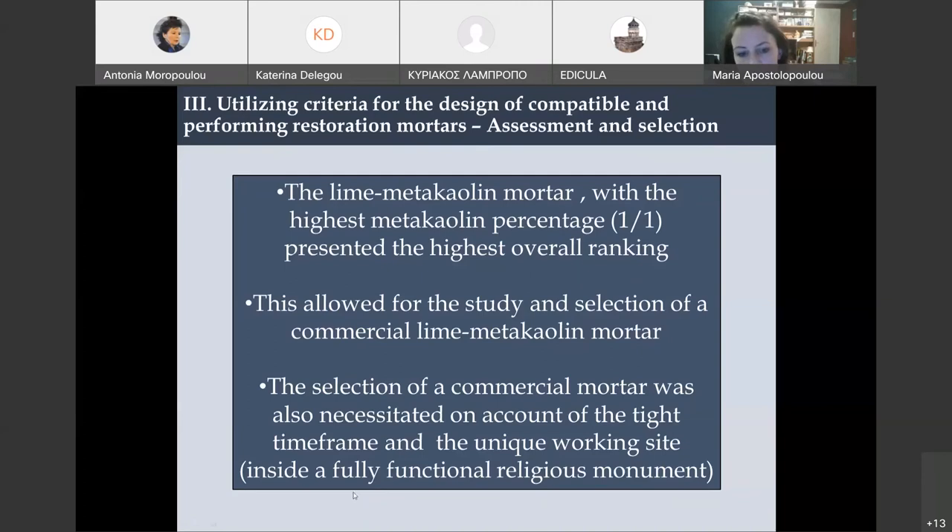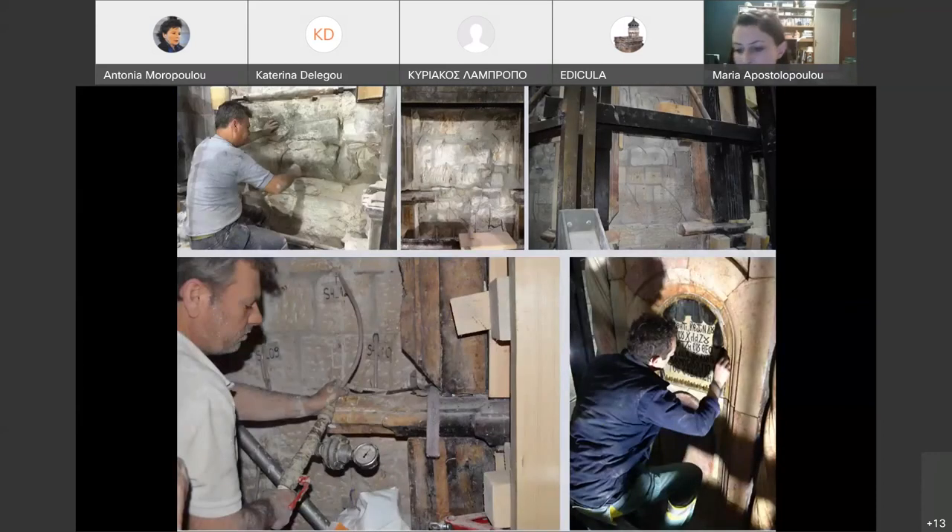After selecting the correct restoration mortar — the most compatible and performing one — the masonry behind the marble facings was cleaned and repointed with the restoration mortar. Certain parts of the masonry that had problems were reconstructed at the lower parts with new stone and the same restoration mortar. A grouting was conducted after the repointing of the masonry. After three months, the marble facings were reinstalled and their joints were repointed with the same restoration mortar, optimized to fill the joints. However, we did not use lead sealing, because we saw that it had created very big breathability issues.